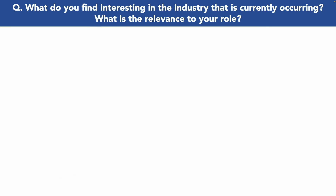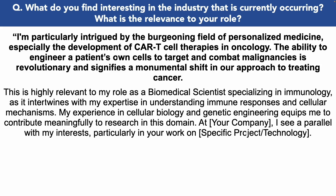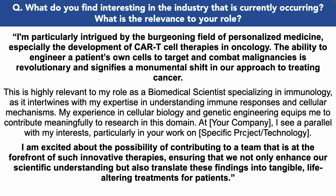What do you find interesting in the industry? 'I'm particularly intrigued by the burgeoning field of personalized medicine, especially the development of CAR T-cell therapies in oncology. The ability to engineer a patient's own cells to target and combat malignancies is revolutionary and signifies a monumental shift in our approach to treating cancer. This is highly relevant to my role as a biomedical scientist specializing in immunology, as it intertwines with my expertise in immune responses and cellular mechanisms. My experience in cellular biology and genetic engineering equips me to contribute meaningfully to research in this domain. At your company I see a parallel with my interests, particularly in your work on immunology, and I'm excited about contributing to a team at the forefront of such innovative, life-altering therapies.'